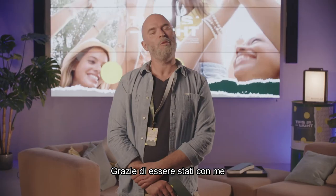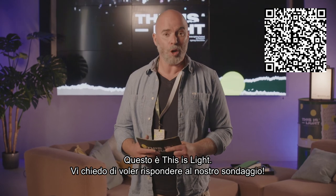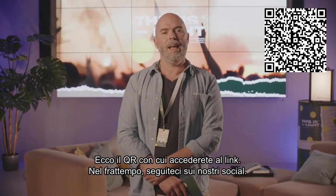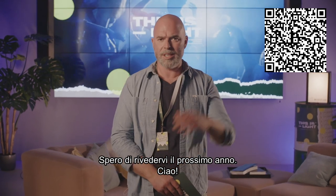Thank you everyone for staying with me during the first Worldwide Online Product Launch Festival. This was This Is Light. I ask you kindly to fill in the survey — you find the link here. In the meanwhile, stay tuned on social and hope to see you next year. Bye-bye!